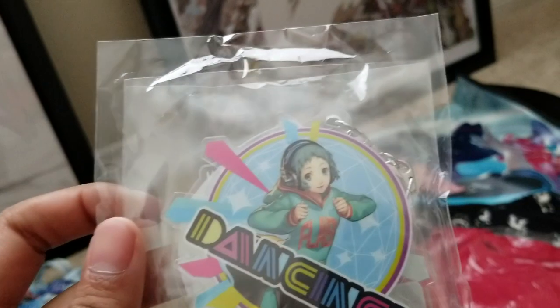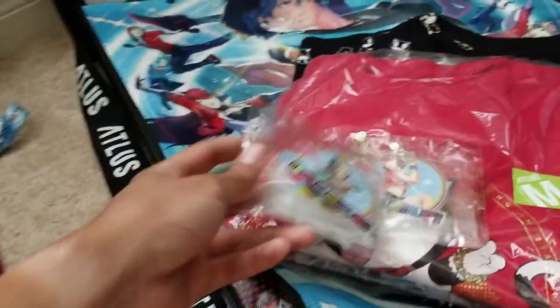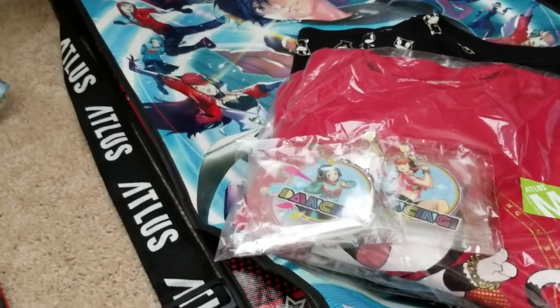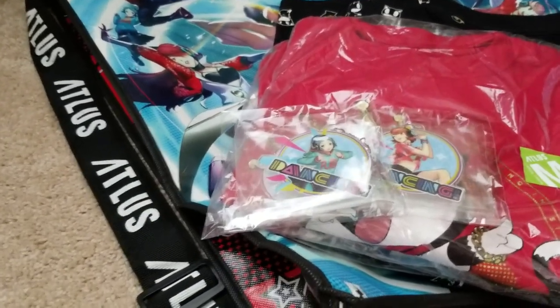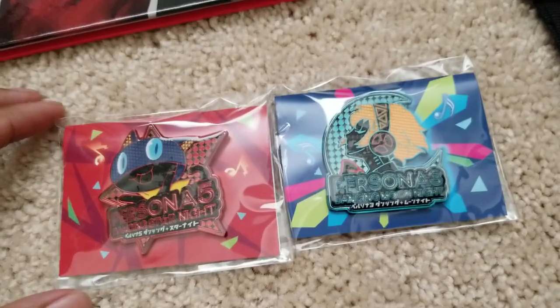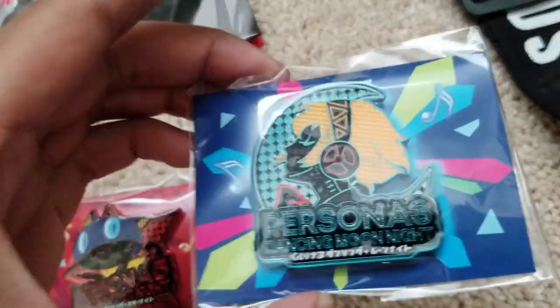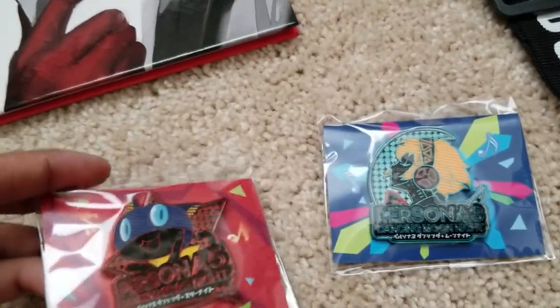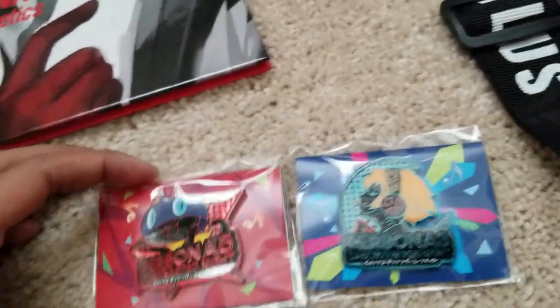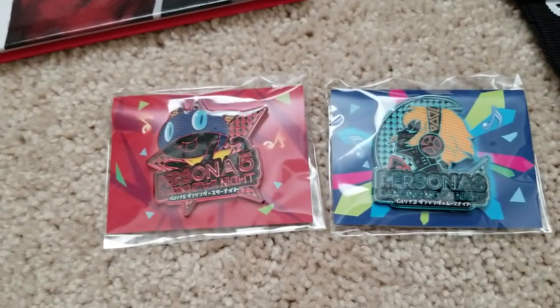And then on the other side I keep saying Futaba — Fuka, sorry, it's been a long four days. So Fuka, Aegis, Yukari, and Mitsu for all four different keychains. And then I had to get these because these are so cool — these are pins, Persona 5 Dancing Star Night official pins. They have a little shimmer or sheen to them with their respective colors. I think it was pretty neat so I decided to get those. I'll put them on my bag or something.